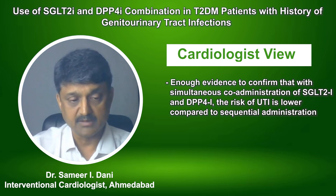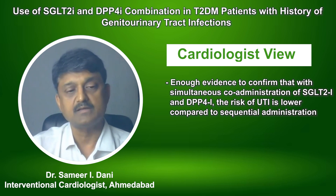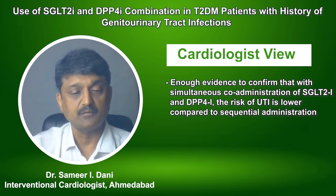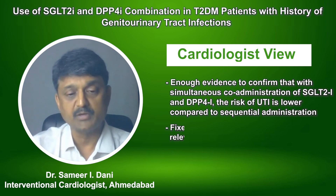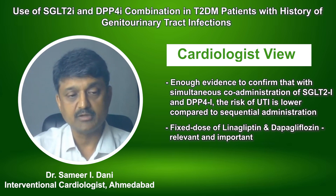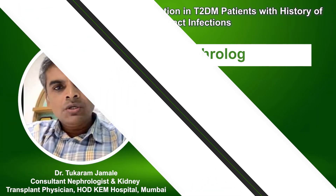Teneligliptin is renal safe, has improved cardiovascular outcomes, and decreases genitourinary tract infection. In clinical practice, this is very relevant, and that is why a fixed-dose pill or combination therapy administered simultaneously is very important.